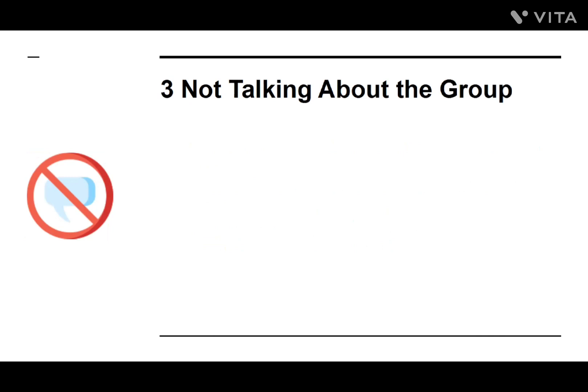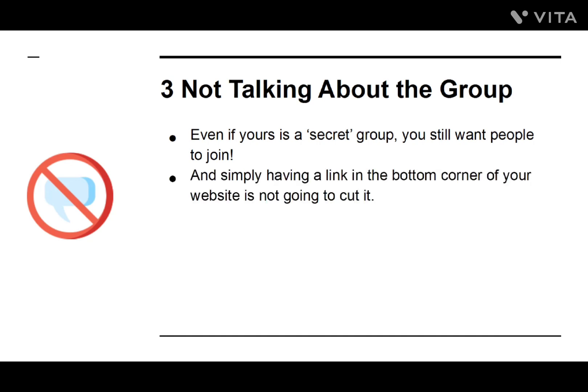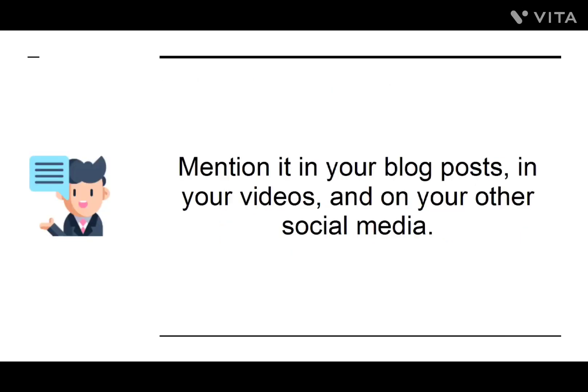Number three: Not Talking About the Group. Even if yours is a secret group, you still want people to join, and simply having a link in the bottom corner of your website is not going to cut it. Instead, if you want people to sign up, you need to make sure you are mentioning your group at every opportunity. Mention it in your blog posts, in your videos, and on other social media.